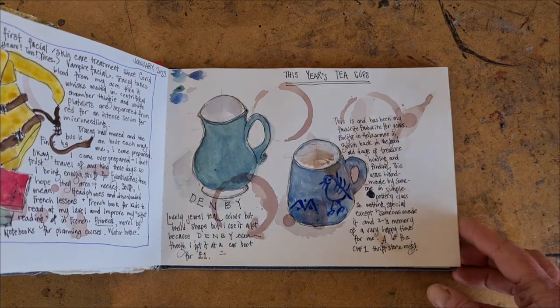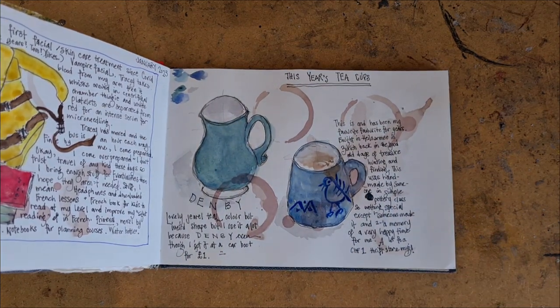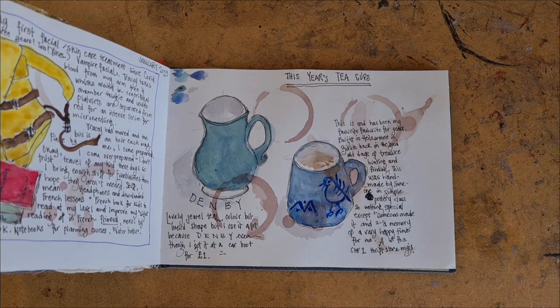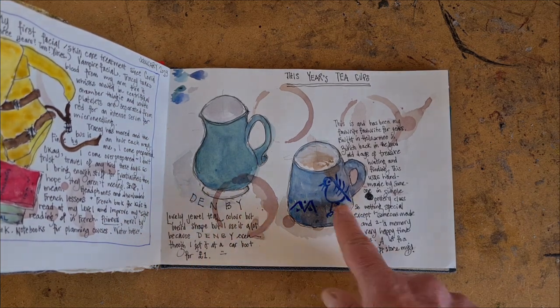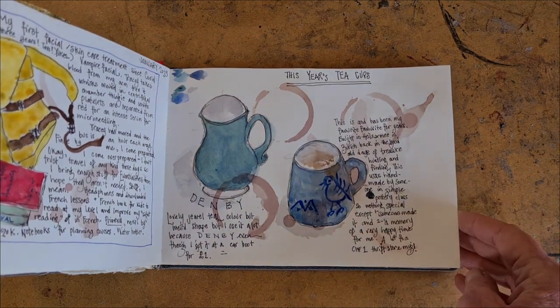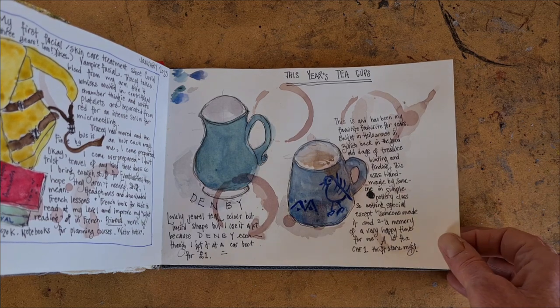These are some coffee cups and teacups that I have and use a lot. Just open up your cupboard and see if you've got anything in there that says something about you that you want to write about.